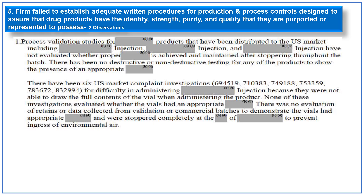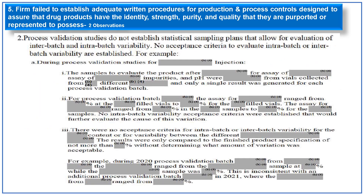The fifth observation is related to the failure to establish adequate production procedures. Process validation of U.S. market injectable products did not evaluate whether proper integrity of container closure is achieved and maintained after stoppering throughout the batch. Six batches released to the U.S. market received complaints that doses could not be administered properly. There had been no destructive or non-destructive testing for any of the products to demonstrate appropriate integrity, and no evaluation of retains or data from validation or commercial batches to demonstrate vials were stoppered completely to prevent ingress of environmental air. Additionally, process validation studies did not establish statistical sampling plans allowing evaluation of inter-batch and intra-batch variability, with no acceptance criteria established for such variability.